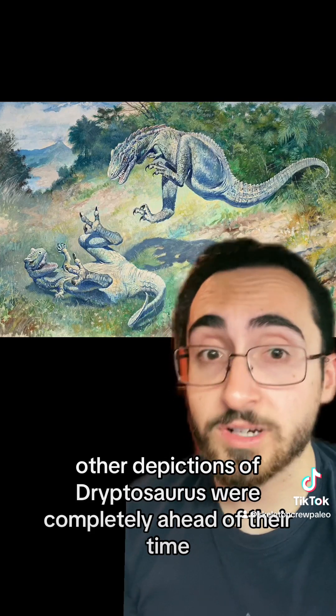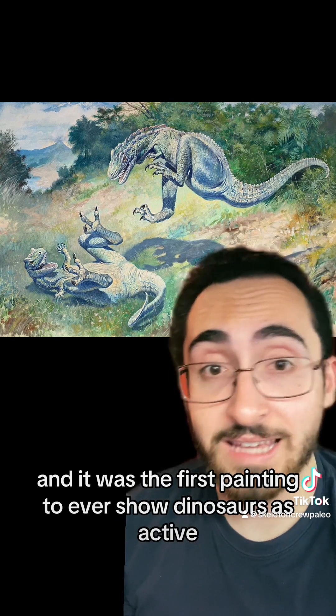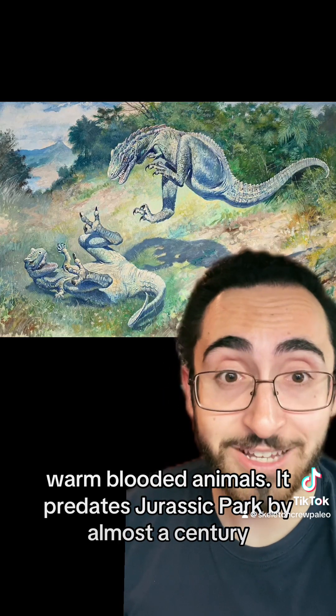Other depictions of Dryptosaurus were completely ahead of their time. This painting by Charles R. Knight was made in 1897, and it was the first painting to ever show dinosaurs as active warm-blooded animals. It predates Jurassic Park by almost a century.